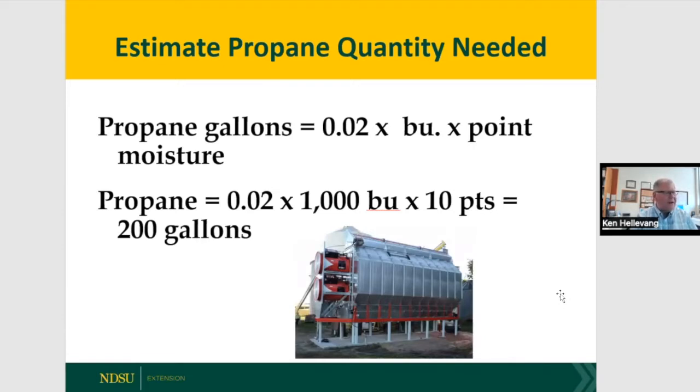To calculate propane usage: 0.02 times bushels dried times points of moisture removed. So drying 1,000 bushels and taking off 10 points requires about 200 gallons of propane. Make sure you have propane contracted or available ahead of time — know how much you'll likely need when drying in late October or early November.